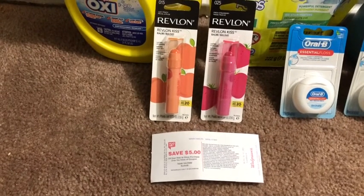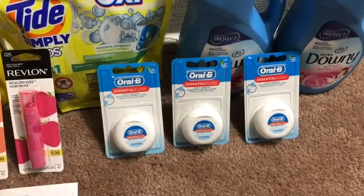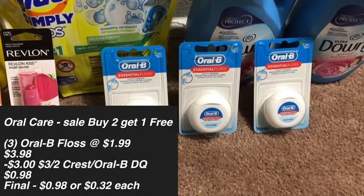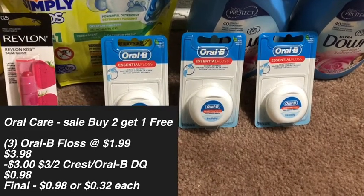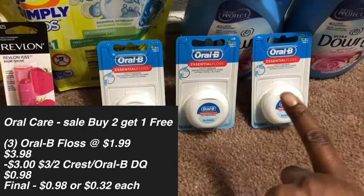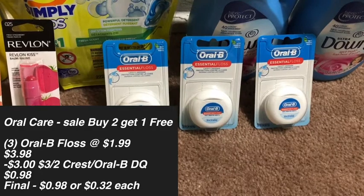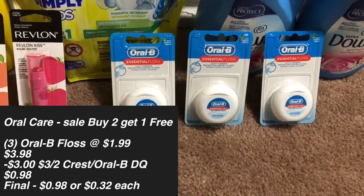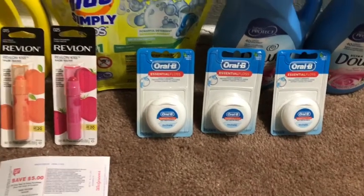The next thing I picked up was the Oral-B Essential Floss. Oral care this month is on a buy two, get one free. These are $1.99 each, so two would be $3.98 total and then one is free. I have a $3 off two Crest/Oral-B digital coupon that applies, bringing the total down to $0.98 cents for all three — which is a great deal.